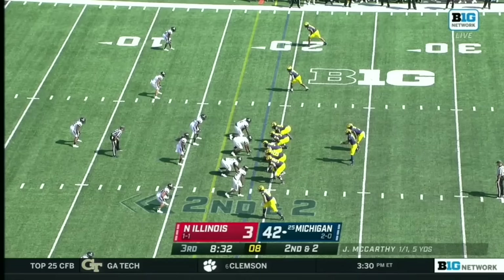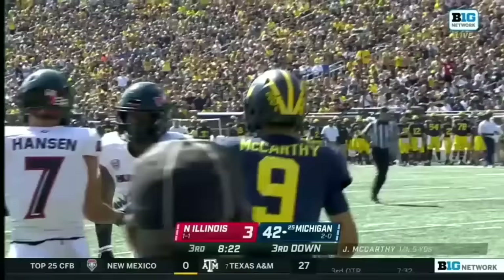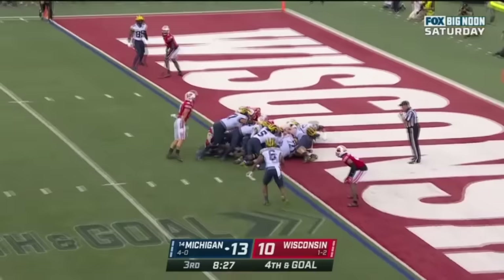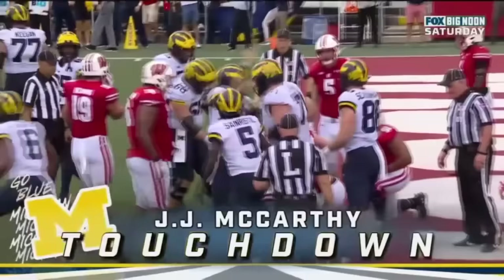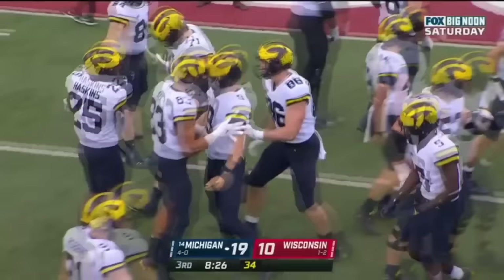What a freakishly athletic play. He actually touched but they snap it anyway — there's McCarthy. JJ McCarthy quarterback sneak and Michigan takes a 19 to 10 lead.